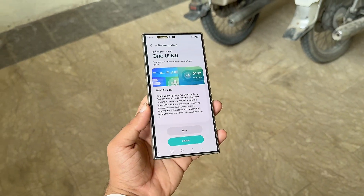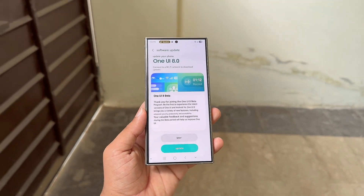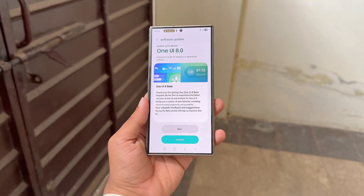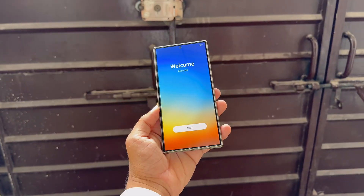Overall, the development is encouraging. Samsung is known to test several firmware versions before making them public, and the same applies to beta software. Recently, another build for the Galaxy S24 was spotted, either of which could become the next beta release.